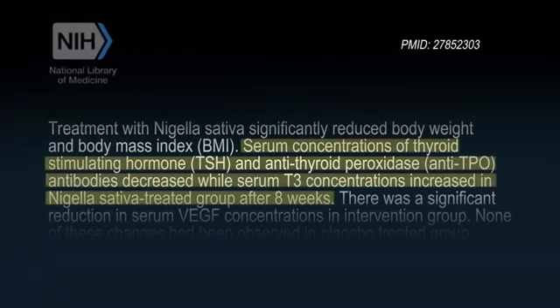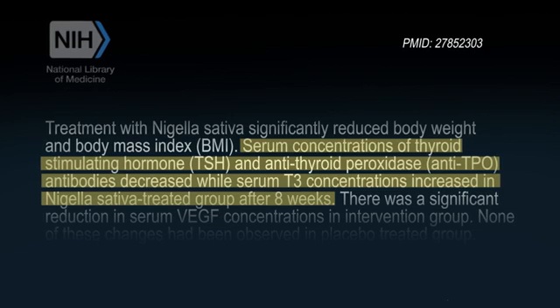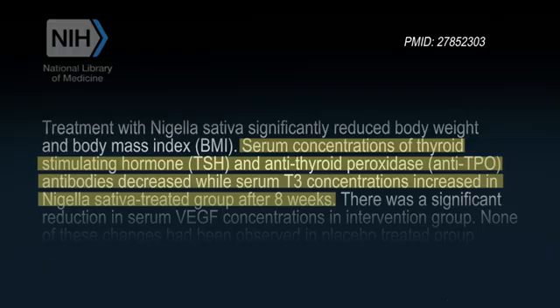In one study, taking 2,000 milligrams of Nigella sativa powder daily for eight weeks was enough to lower thyroid antibodies by up to 30%. In a world where the conventional medical community has very little to offer for patients with Hashimoto's, this is huge.